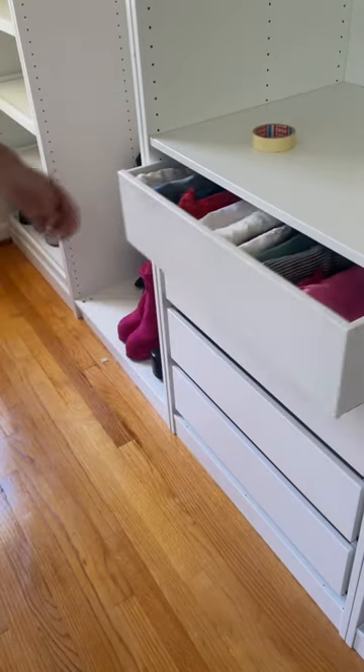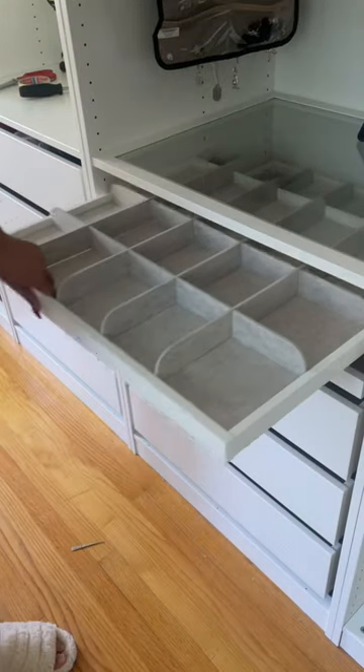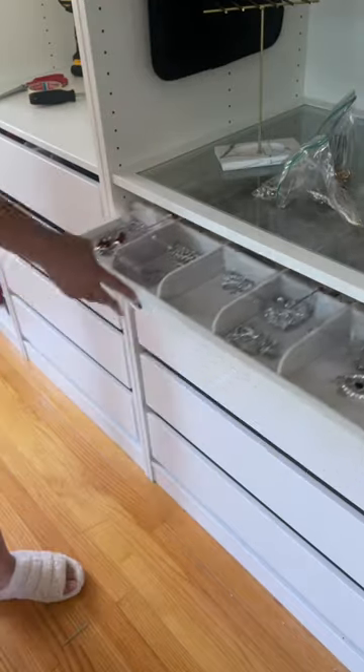The accessory area is probably my favorite part of this. Actually, no, it's the shoes, but still I love the accessories because look at the little glass pullout trays. It's so organized, my gosh.